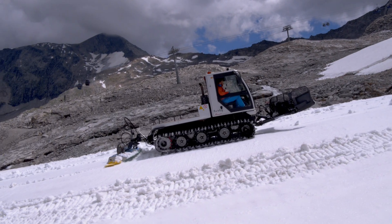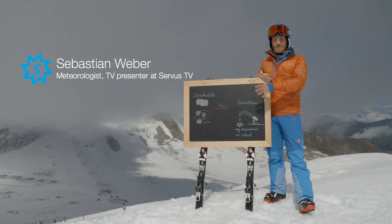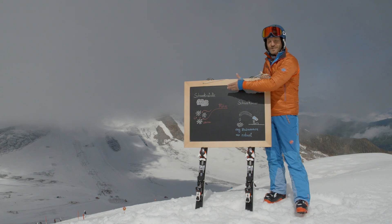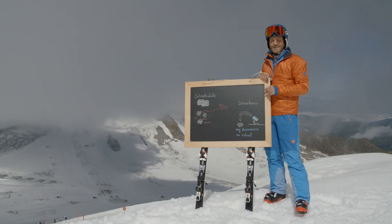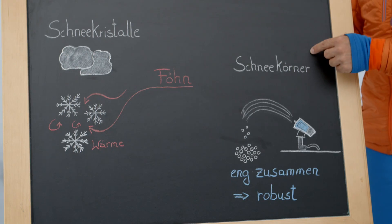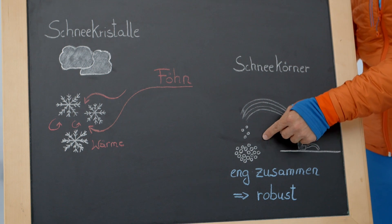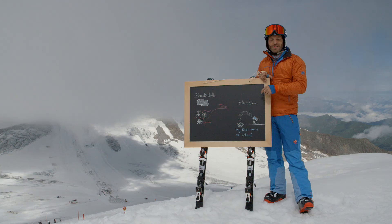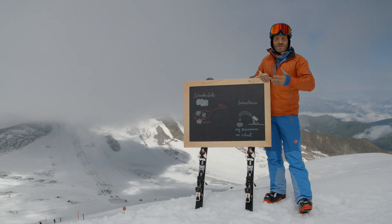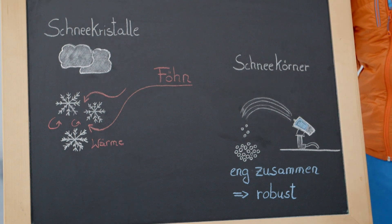The basis of every ski area is of course snow. We divide between different shapes of snow crystals. On the one hand, the natural snow crystals which emerge from clouds and are much branched. On the other hand, the short-grained snow gained from snow guns. That kind of snow is very important for ski areas. The rounder the snow grains, the closer they can locate next to each other and the fewer voids exist. These factors result in a highly solid slope that withstands a great amount of skiers and always provides the same conditions.